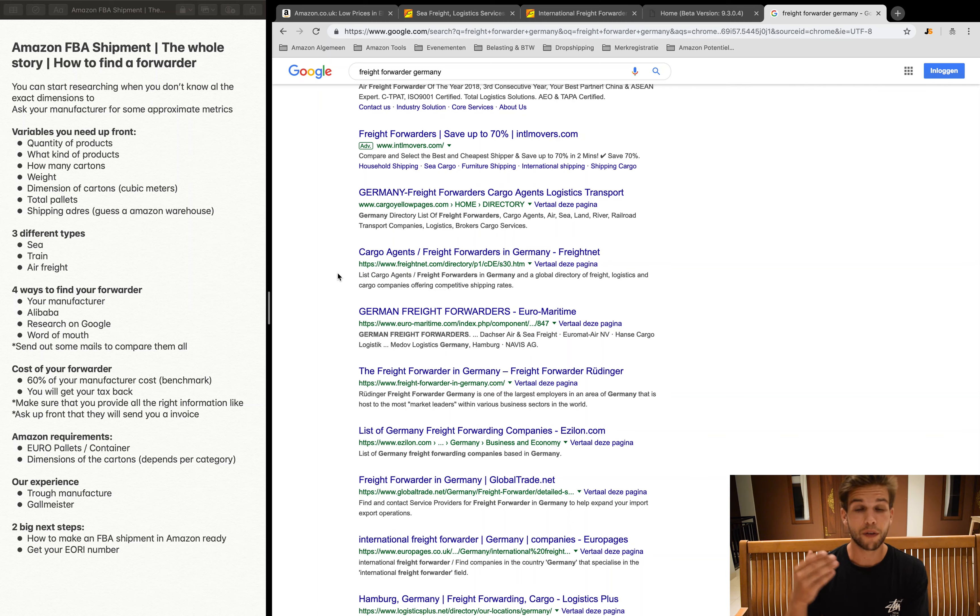Let us share our own experience. When we first started selling on Amazon, we let our manufacturer handle the forwarder. The shipment went well, but we didn't provide a tax number or EORI number, so we couldn't reclaim our tax — and that cost us a lot of extra money. We learned from this mistake: always get in direct contact with the forwarder and provide all your company information so you can get your tax back.